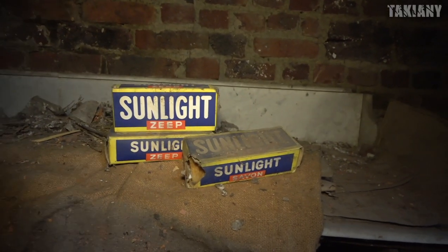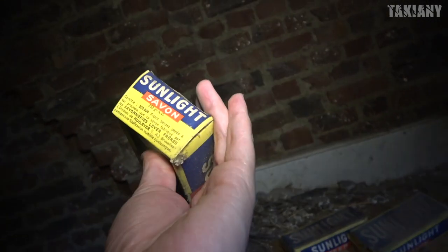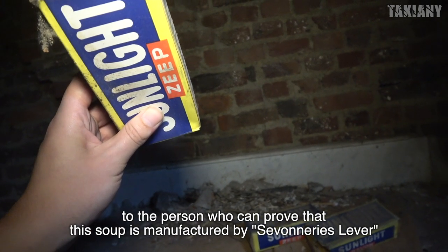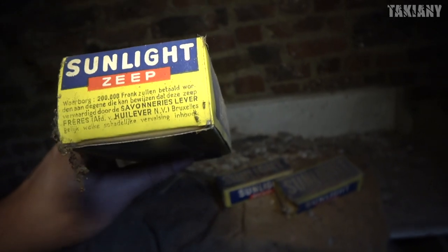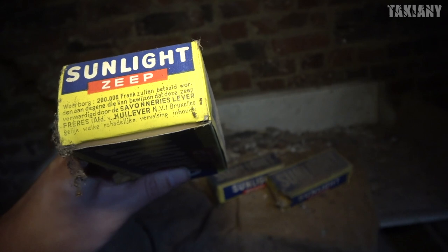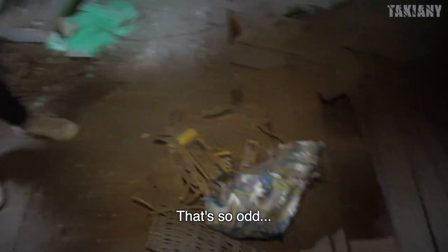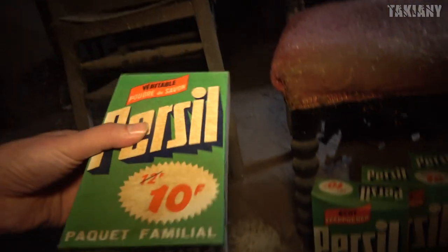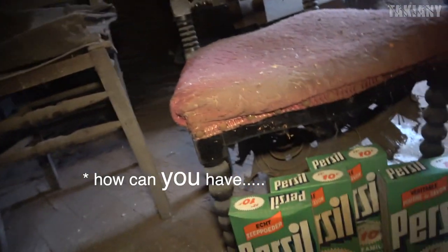More of the Sunlight soap. You don't see this now anymore. It's really, really old soap. Is that actually a date on this thing? I don't think so. It says that 200 francs will be paid to the person who can tell that this soap is damaged. They will pay you 200 Belgian francs for anyone who can prove if this soap was defective. So they will pay you if you had a faulty soap. They really had a lot of these things, and it's still inside. It's soap powder - how can I have so many of them?